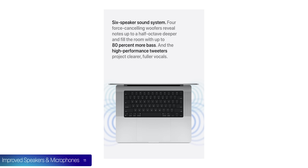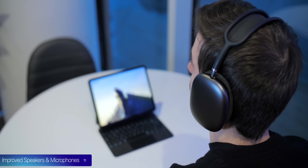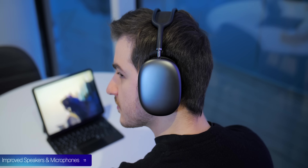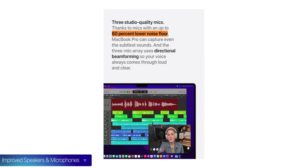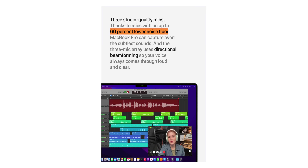At number 11, we have even better speakers and microphones. There's a six-speaker system that is louder, clearer, and delivers 80% more bass. We also have spatial audio with head tracking if you have AirPods — and this is exclusive to the new models and the M1, not the old Intel models. The microphones also have a 60% lower noise floor for clearer sound pickup.